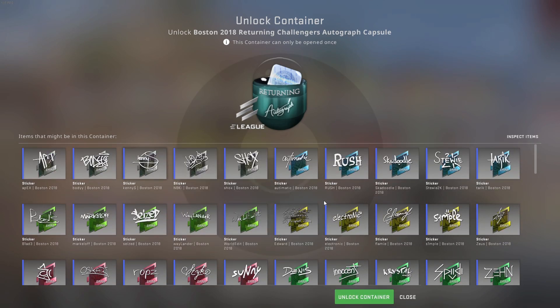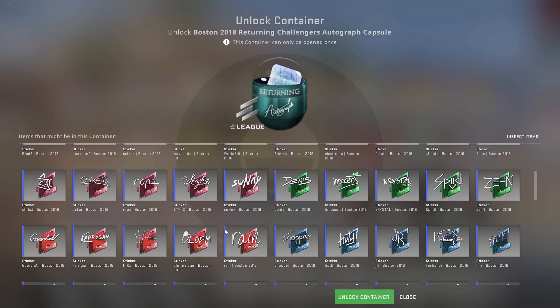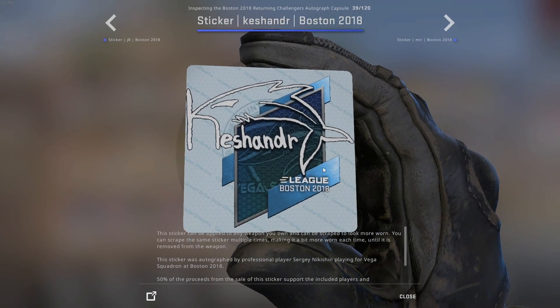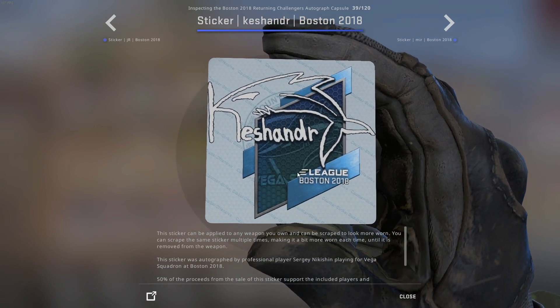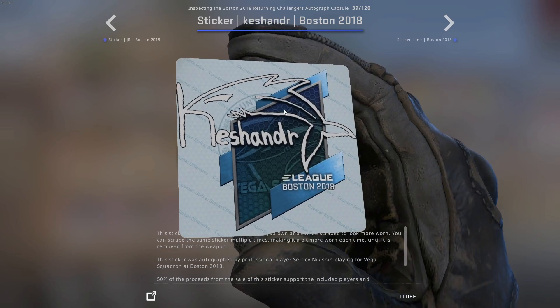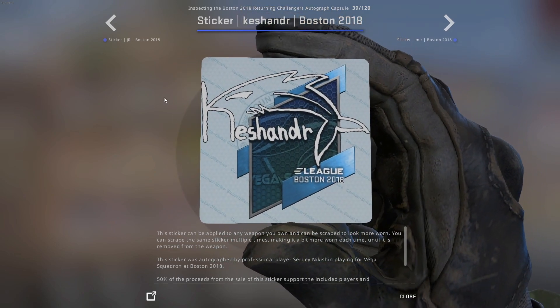We do have Kenys and simple in this capsule, and NiKo as well, and the one right here — Cassandra from Boston 2018 — which has this like shark, dolphin, or whatever you want to call it. It's probably a shark.